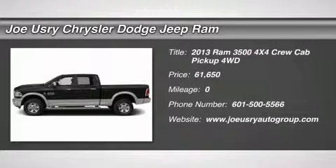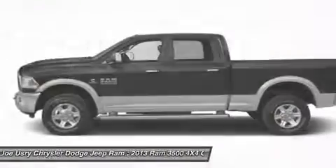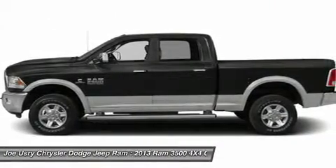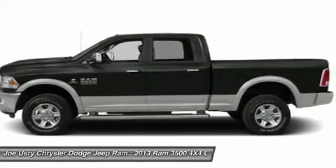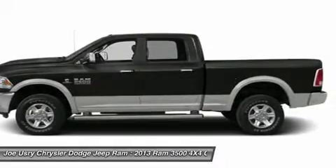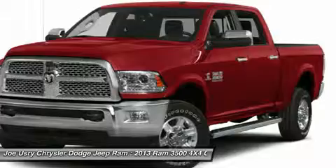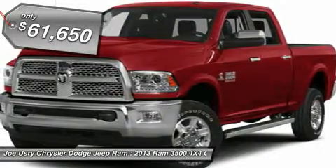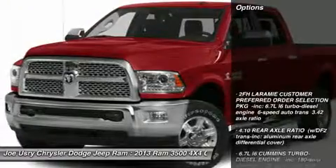The 2013 Ram 3500. The Dodge Ram 3500 is a solid option for truck buyers in need of hauling capacity and serious towing. With names like Hemi and Cummins under the hood, there is plenty of muscle to back it up, and it is priced below $65,000. Here are some of this vehicle's great options.